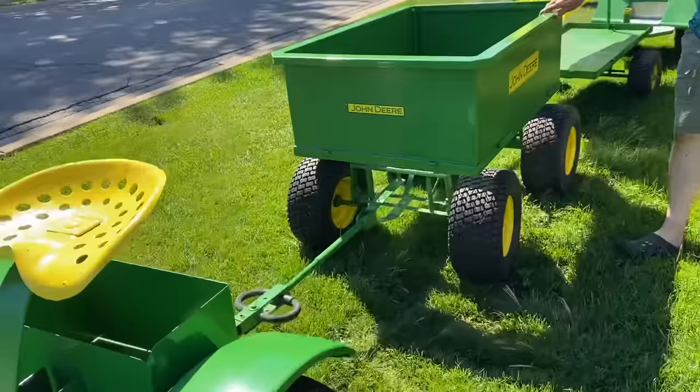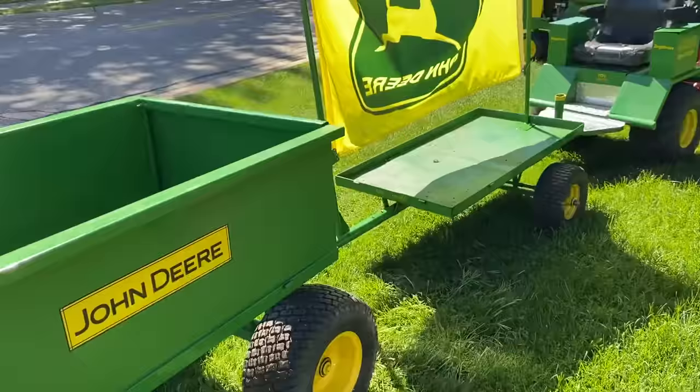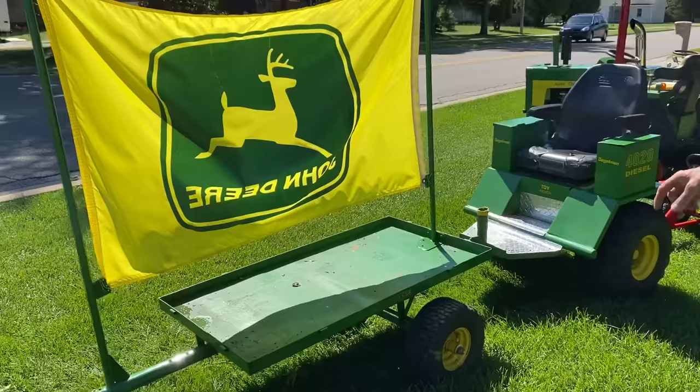Here's one of the little four-wheel wagons that I've had for a lot of years. I love this little wagon. It's just a little flat cart that I've hardly ever used, but we decided to put a John Deere flag on there.